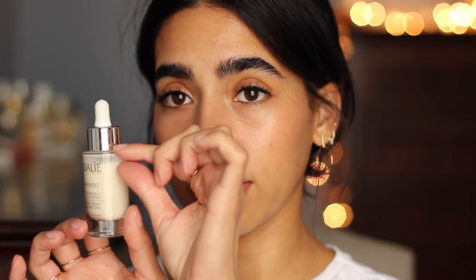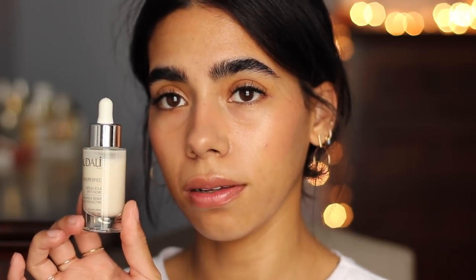Some more skincare: the Caudalie Vino Perfect Radiance Serum. This is a new release — they sent it along with an overnight cream. I've been using this morning and night and I've already used quite a bit of it. It is so good, definitely radiance boosting. I'll list all the ingredients below. I'm wearing it as a base today because I just want my skin to breathe. It's very hydrating, very thin, doesn't feel sticky or tacky at all — perfect for both morning and night. I put it underneath makeup with no issues.